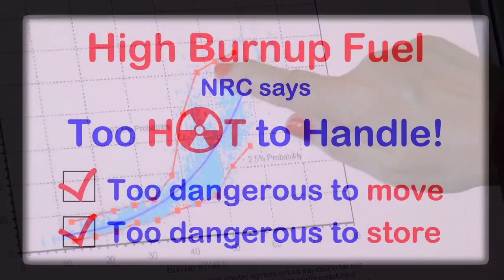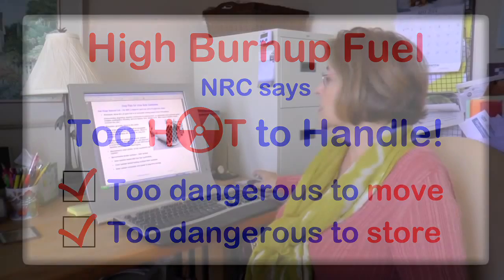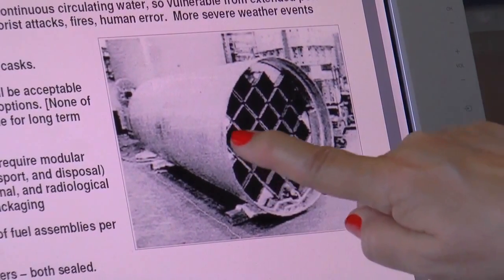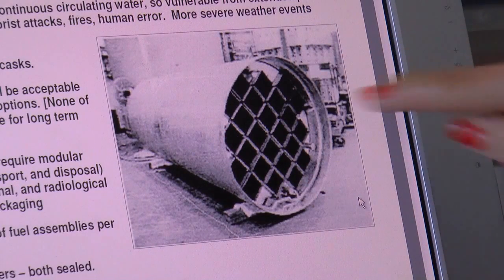So they're putting fuel in canisters that could fail. The cladding fails and our first level of protection from radiation is gone. Our only other protection from certain types of radiation is in a canister that looks something like this. This is a stainless steel canister — 5/8 inch stainless steel. This one holds 24 fuel assemblies.